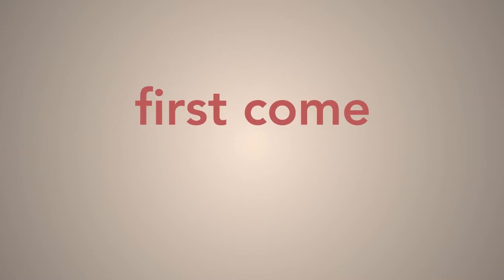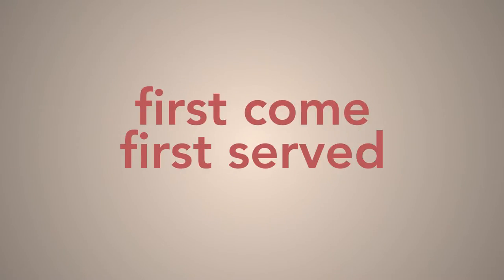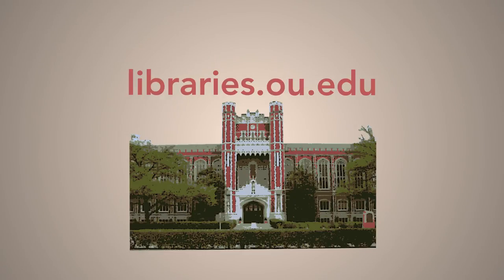Textbooks are available on a first-come, first-served basis. For more information, visit libraries.ou.edu/services.